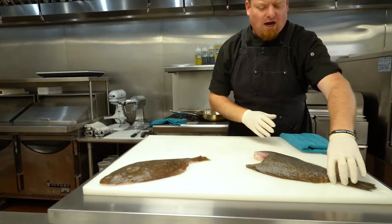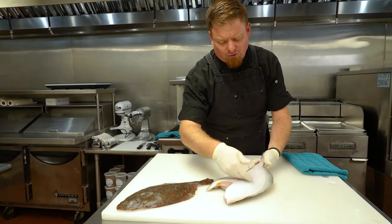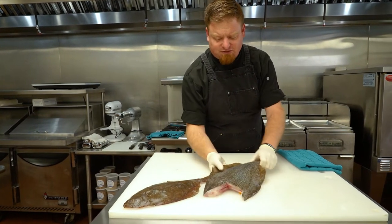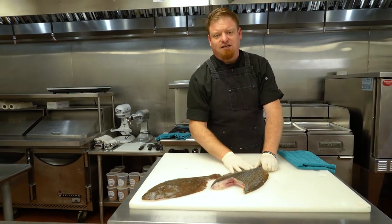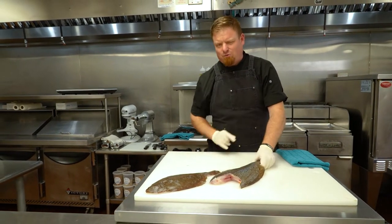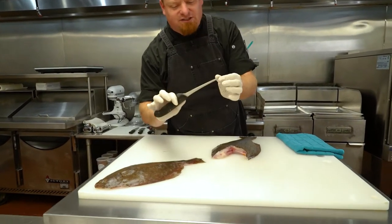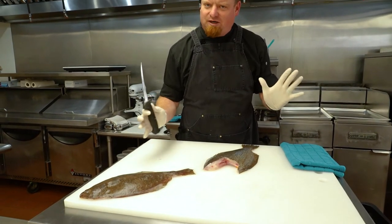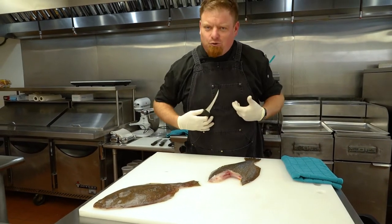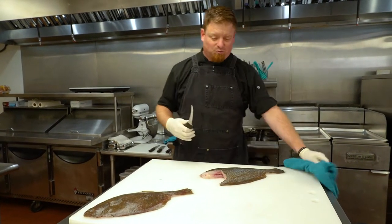Here I have one that's already dressed — meaning we've taken the scales off both sides, removed the head and the guts, so it's nice and clean and ready to cut. We're going to take our fillet knife — nice and sharp. I like a six to seven-inch blade with a curve, nothing too wide. This is just my tool of my trade. Everybody has their own tool; it's just an individual personal preference.